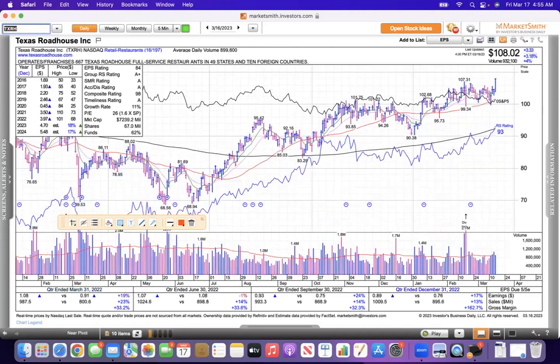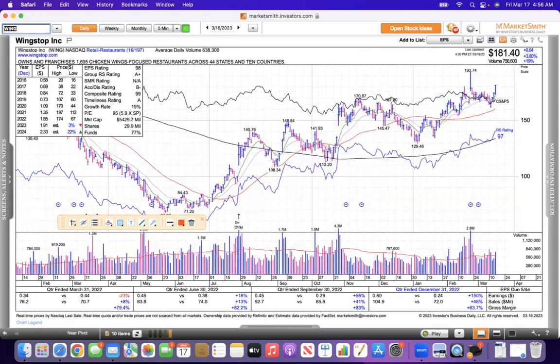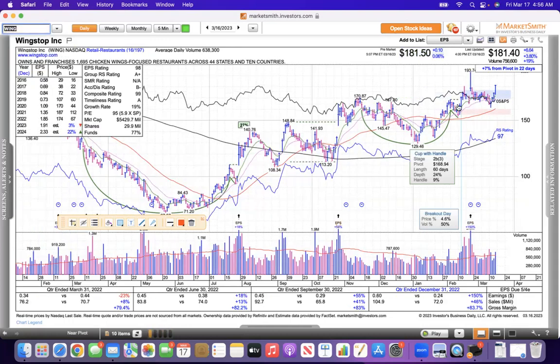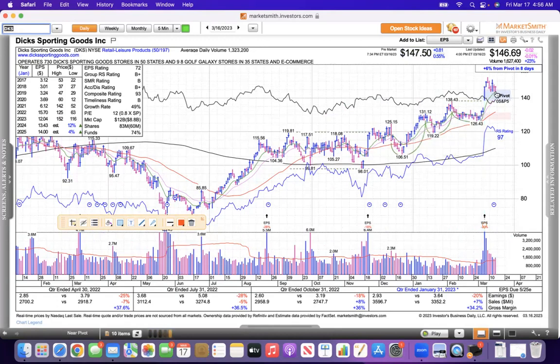Texas Roadhouse is a food stock that made a new high yesterday — you can see it blasted out of its base. Wingstop was near a buy point and had a nice move yesterday, up about 4%, so that one looks good as well. Academy Sports reported earnings and blasted out of a base, making a new high — that one looks good. Much like Dick's, which also blasted out of a base on earnings, pulled back to its 10, and is forming a bull wedge similar to Palo Alto. We'll see if that leads to higher prices.